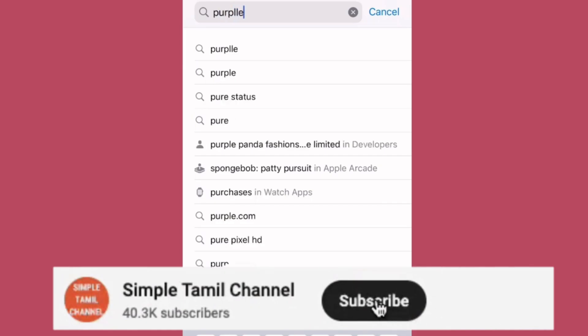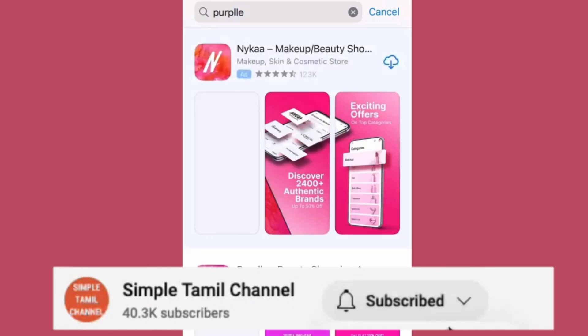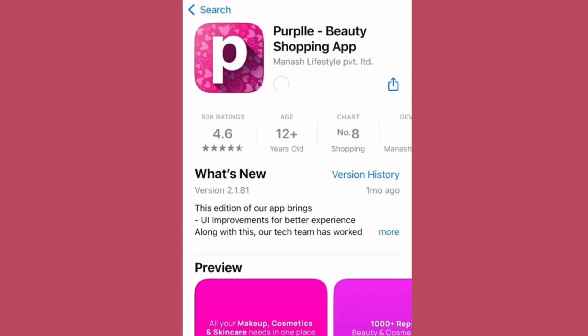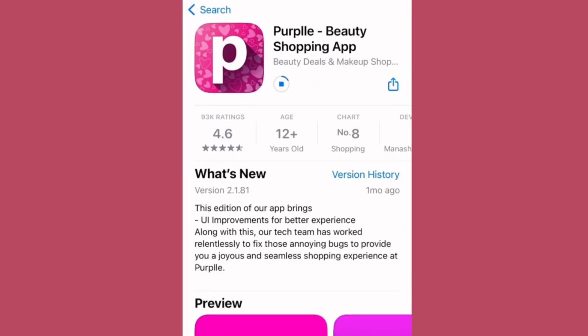Hey Lovelies! Let's see the Purple App in this video. If you want to go to the Play Store or App Store, you can search for Purple App. But if you want, you can download the link in the description.